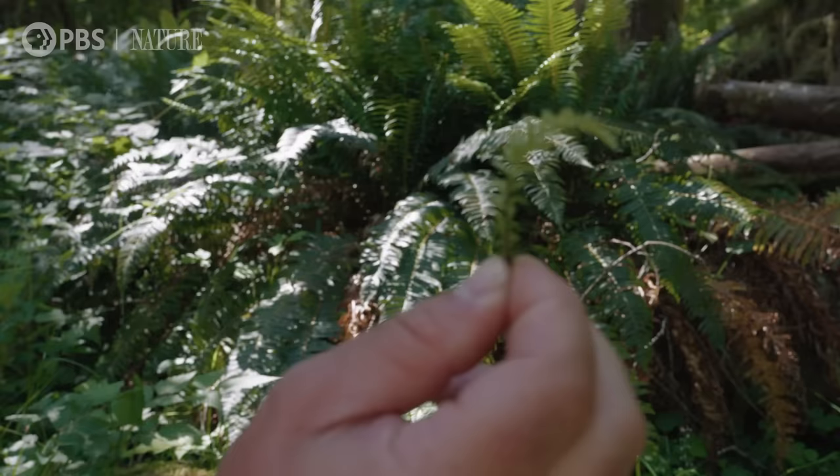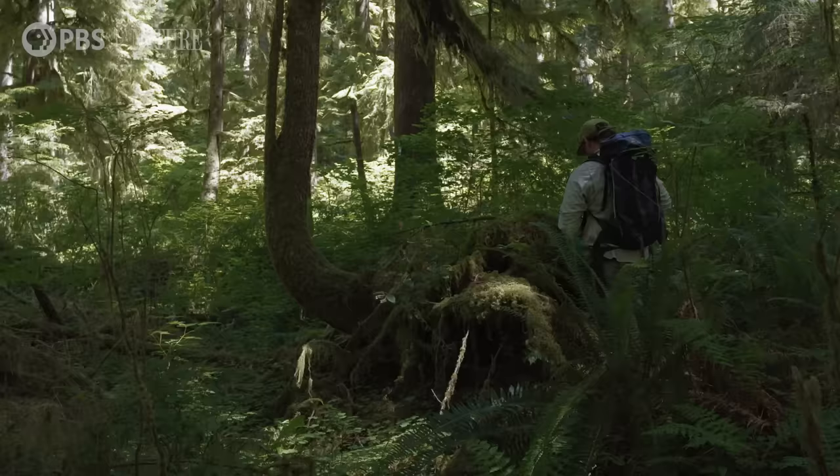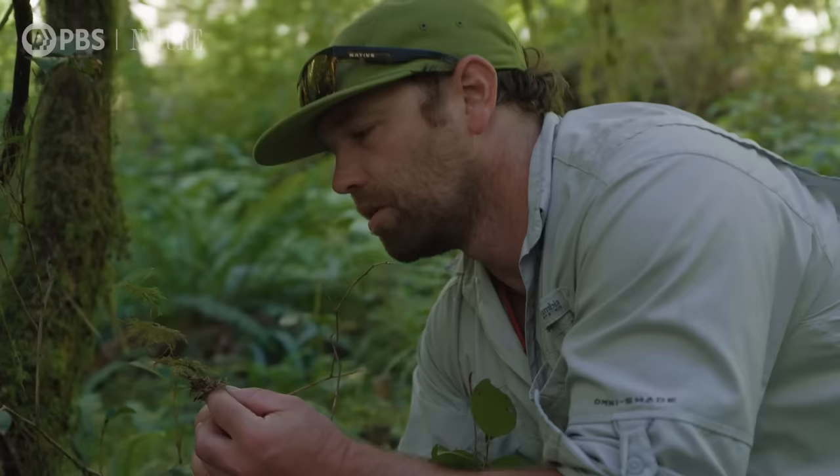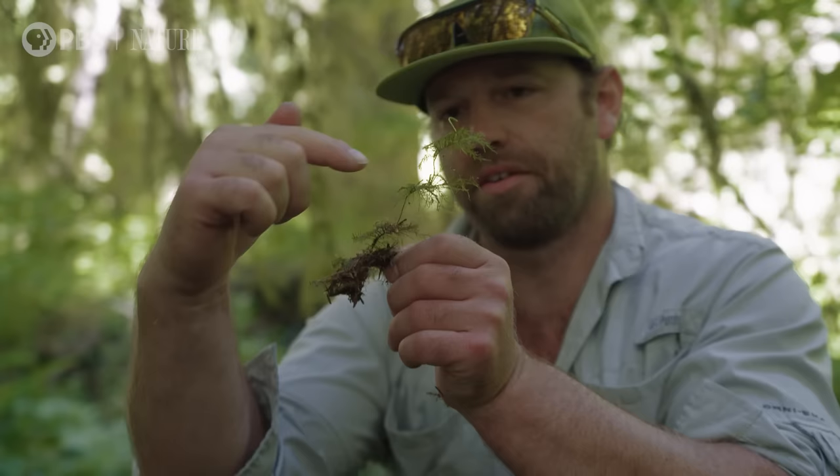This is one of the first mosses you learn as a student of biology in the Pacific Northwest. This is Hyalocomium splendens. You can see that there is maybe one, two, three, four, five years of growth.